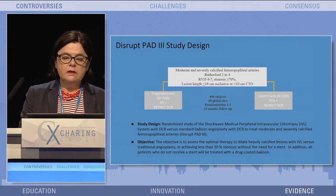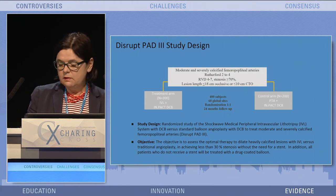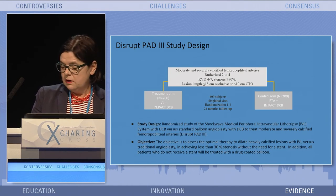The Dysrapia D3 study design randomizes patients to lithotripsy with drug-coated balloon (DCB) versus PTA with DCB. This will be a very robust study with 400 subjects at six global sites, and it is currently enrolling.